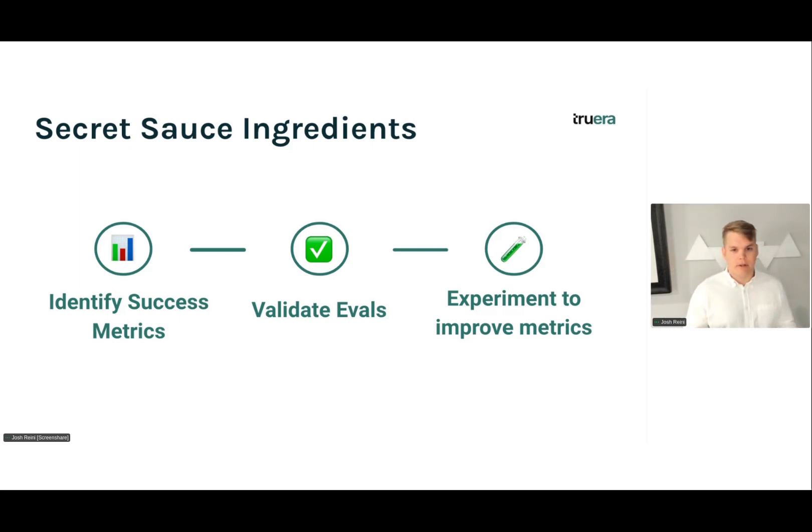The secret sauce ingredients I want to talk about are: first, identifying success metrics — what are the ways we want to gauge if our application is ready for production? Second, validating evals — once we've decided these metrics, how do we know if they're measuring the thing we expect them to measure? And last, we need to experiment and improve these metrics so we can meet some predefined thresholds and feel confident that our application is really ready for production.